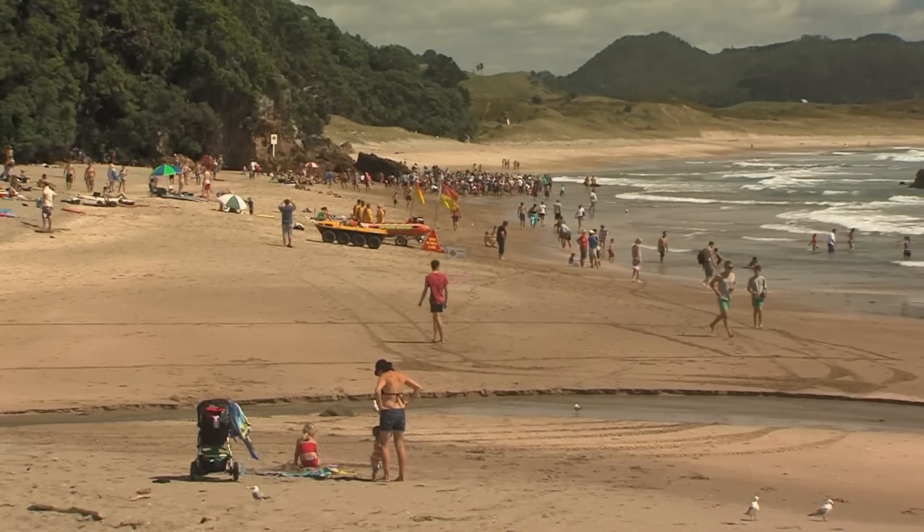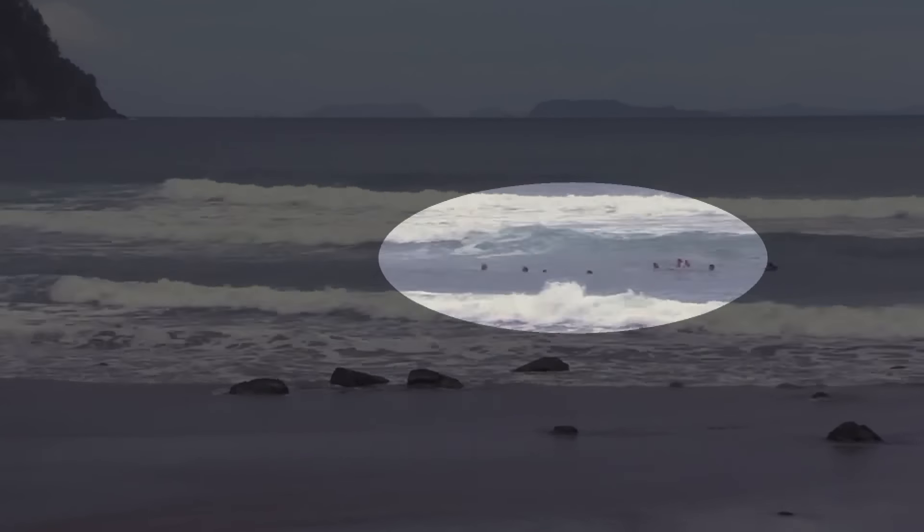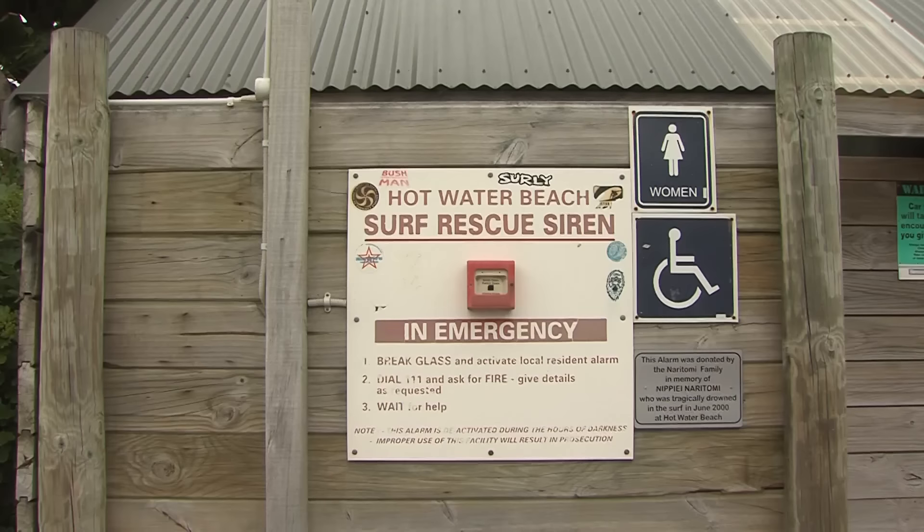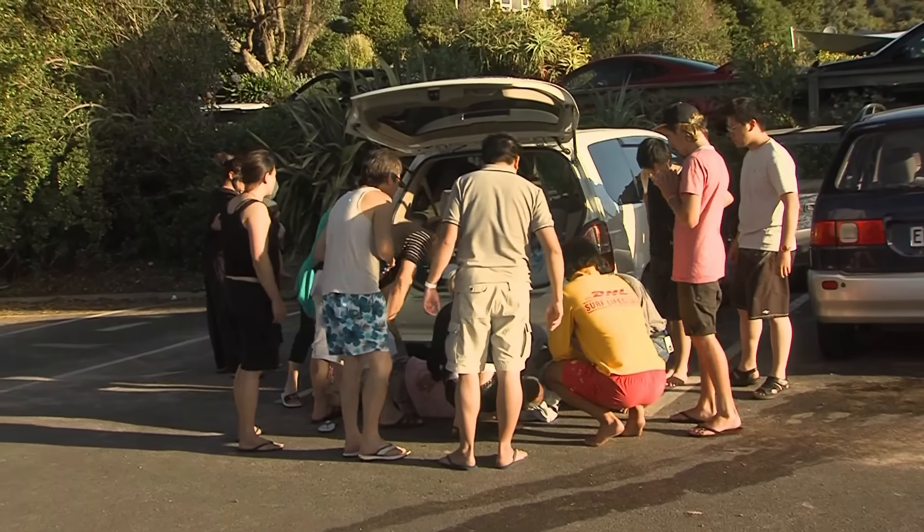This time on Piha Rescue, another beach with familiar problems. Nine people are taken out in a rip, and a status one emergency at the Hot Water Beach car park.